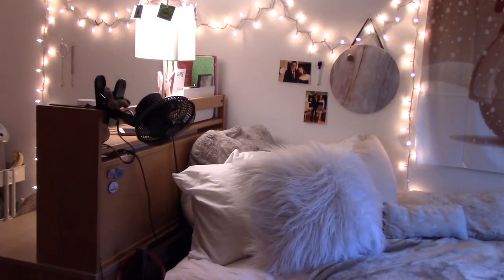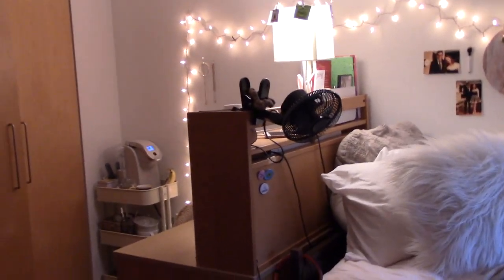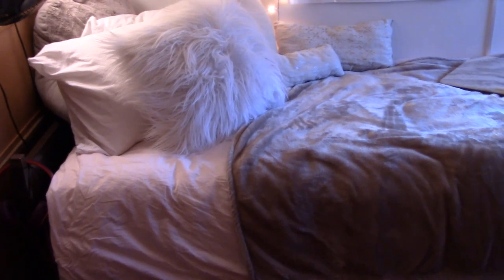For my bed section I have a fan from Bed Bath and Beyond, a ton of pillows, a little back pillow — also from Bed Bath and Beyond. These pillows I actually made myself at a little sewing party with friends back home in LA. I got a throw blanket — it's a really cute blush pink color, though it gets stained really easily. I'll link all of this down below.